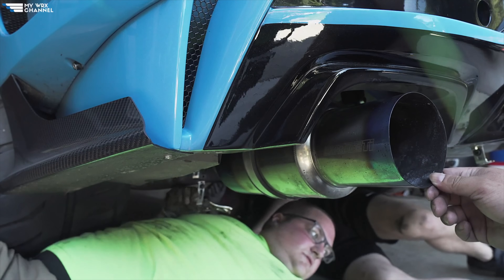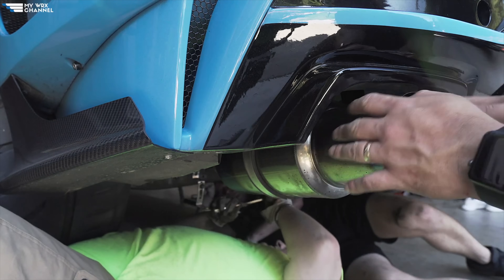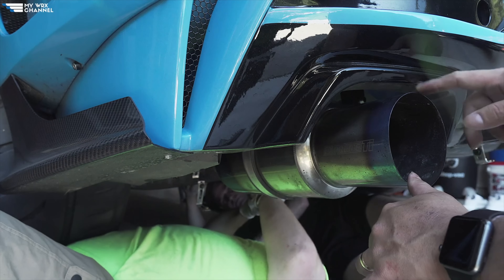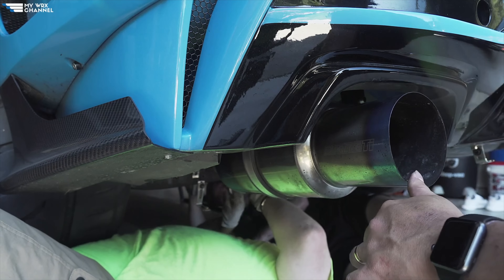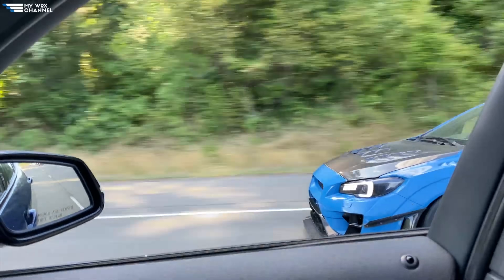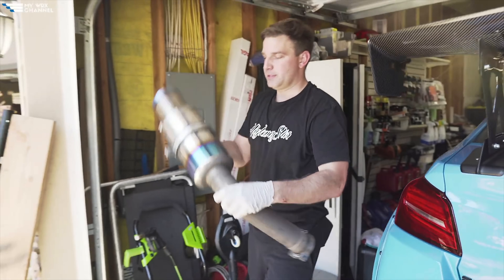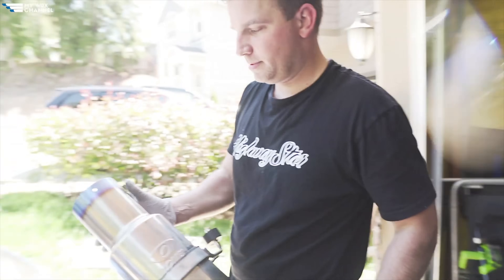With the Tomei being made of titanium, there is a distinct and somewhat exotic sound that is generally only achieved with the use of titanium. Because titanium is less dense than steel and features thinner piping walls, the sound of the Tomei comes off a little bit tinny and hollow, which I welcome with open arms.